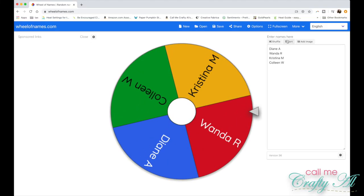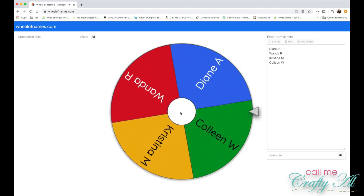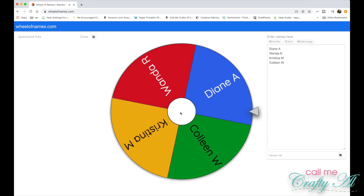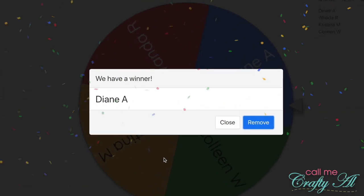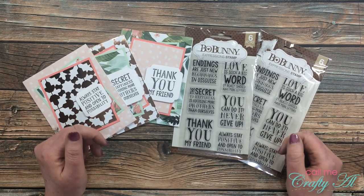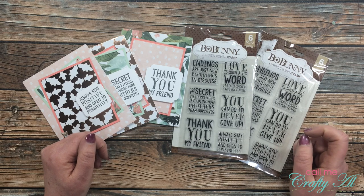Now I'm going to use that same website, but with the four qualified entrants who sent in a card using the April Sheet Load. Let's go ahead and click on the spinner and see who won — congratulations to Diane! Congratulations to both of the winners.